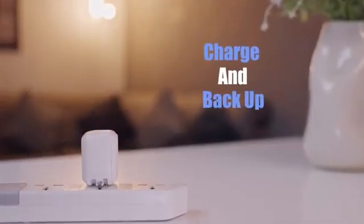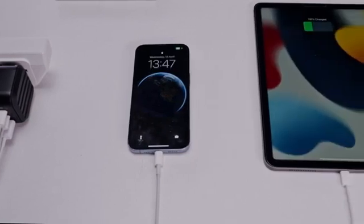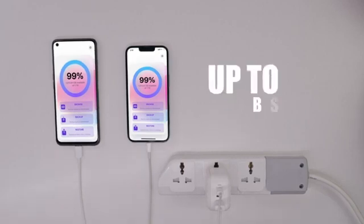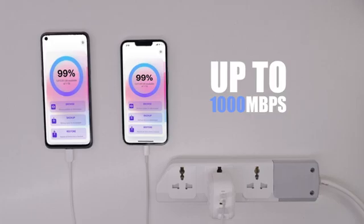Introducing MemKeeper, the ultimate 2-in-1 solution to effortlessly charge and back up your device at the same time. With cutting-edge GAN2 technology, MemKeeper charges your device up to 3 times faster than standard chargers while automatically backing up your data with up to 1,000 Mbps super-fast backups.